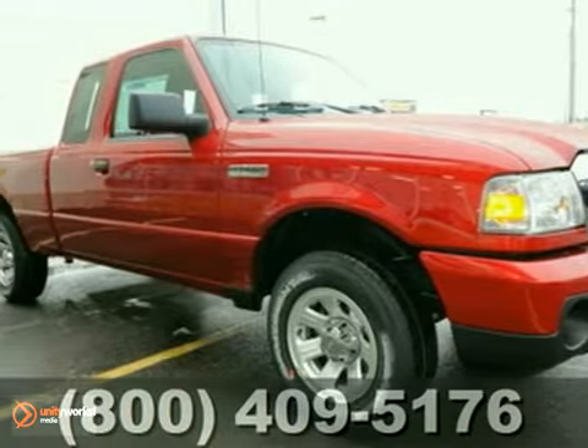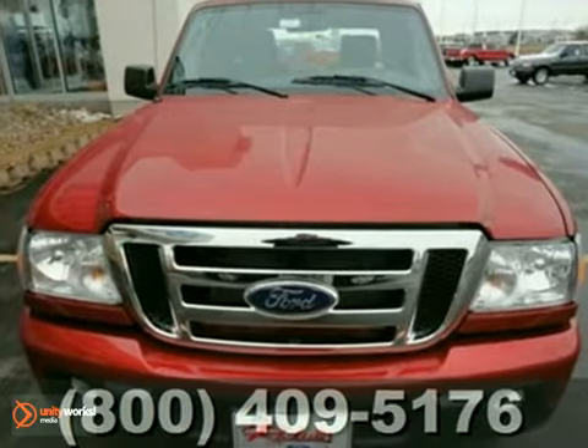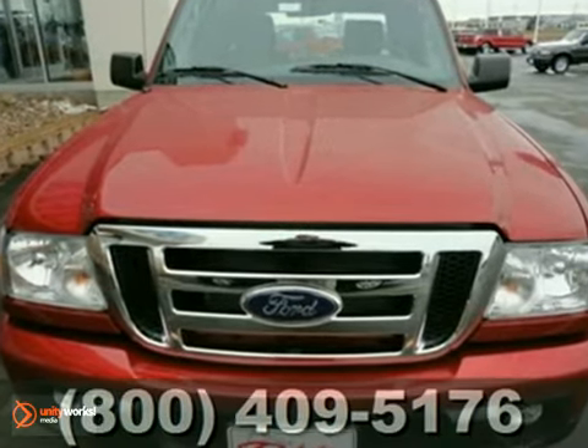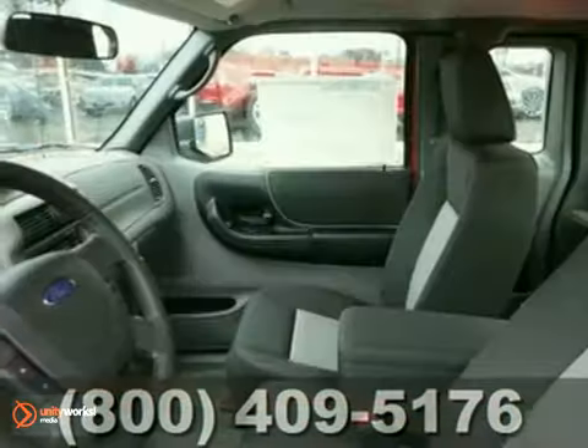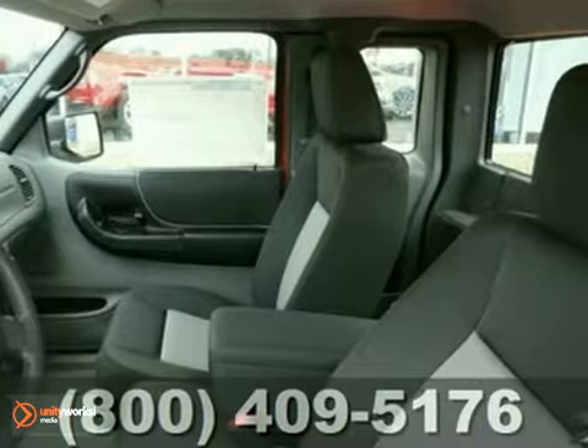Here's a 2011 Ford Ranger. This rugged and reliable truck is loaded with standard features, including air conditioning, power steering, a trailer hitch, trailer wiring, four-wheel anti-lock brakes, and a premium sound system with a mast antenna.